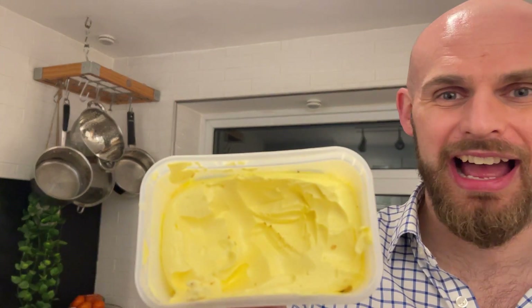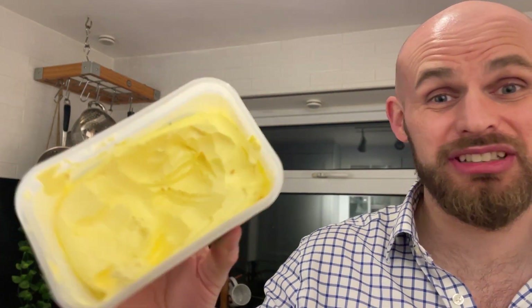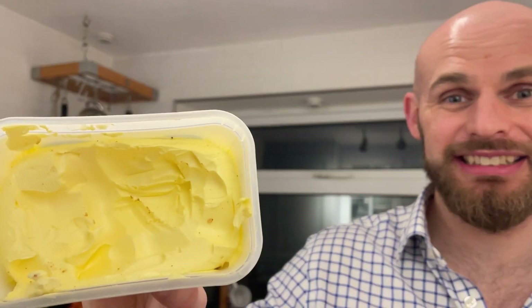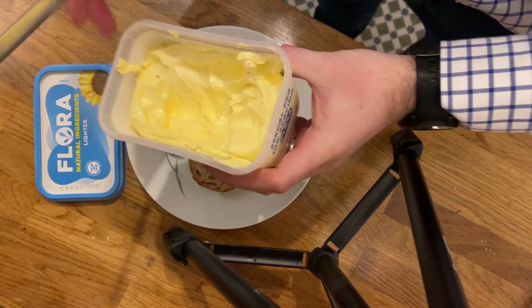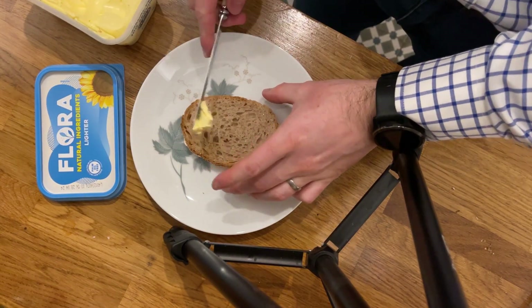It's a pretty good price. Let's open it up — and just look at that, it looks absolutely great in there. It just looks like butter, has the smell of butter, and has the kind of consistency of butter too. I've got one special little bit of toast here, fresh out of the toaster. Let's go — I'm going to spread it and see how it melts.